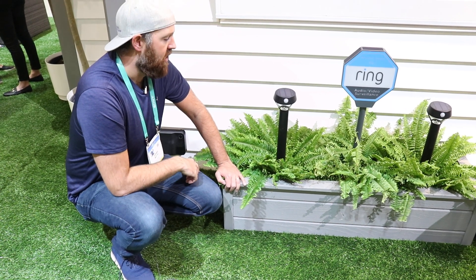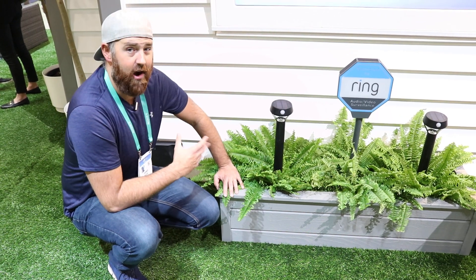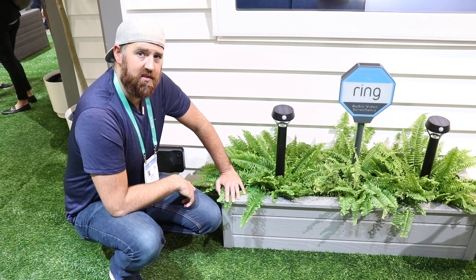Overall, I love this product. I think it's a really great evolution for Ring and I like the fact that they're using solar energy, a sustainable resource from the sun. Thanks for watching and please like and subscribe.